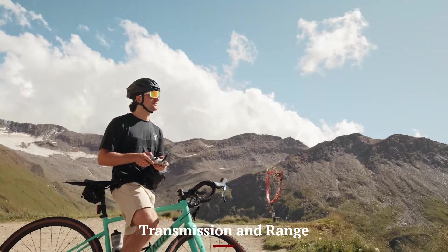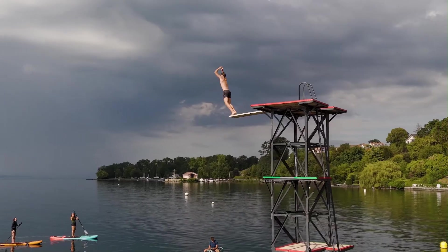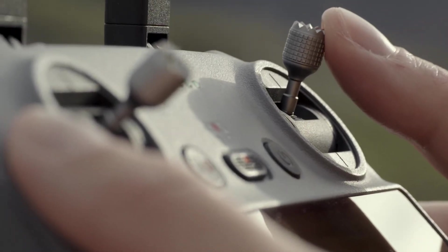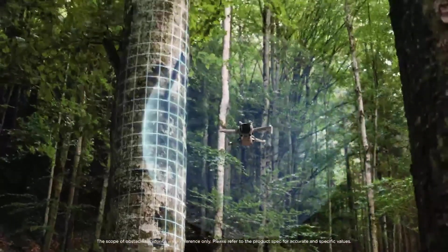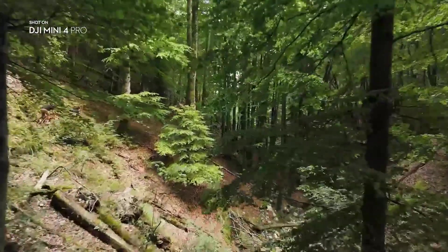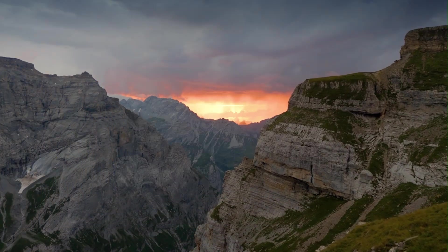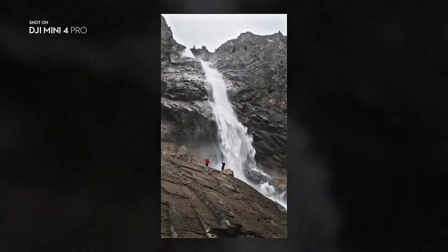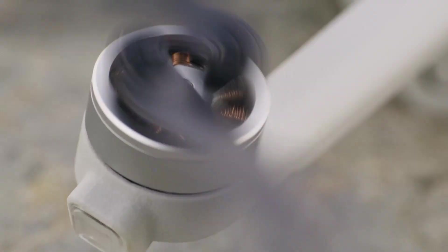Transmission and Range — DJI Mini 5 Pro. Equipped with the O3 transmission system, the Mini 5 Pro supports HD video transmission up to 12 kilometers, offering clear, stable live feeds with minimal lag. The signal holds up well in semi-urban and open environments, providing the reliability creators need for consistent real-time visuals. DJI Mini 4 Pro. The Mini 4 Pro introduces the new O4 transmission system, supporting up to 20 kilometers of range and an even lower latency live feed. The O4 system also brings improvements in responsiveness when paired with the DJI RC2 remote. If you're flying in challenging environments or pushing long-range boundaries, the Mini 4 Pro offers a noticeable transmission advantage.